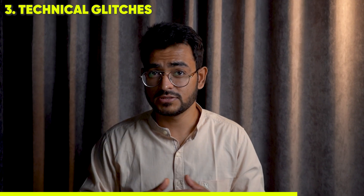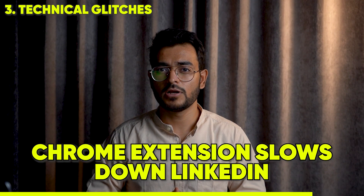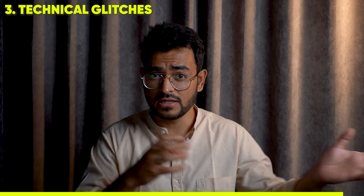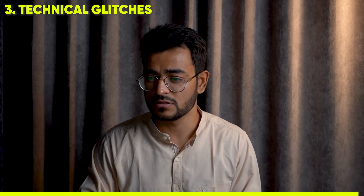The Chrome extension is also buggy. When you're opening it on LinkedIn, it slows down LinkedIn and sometimes it doesn't sync the data well to the rest of the platform, which causes a lot of issues.